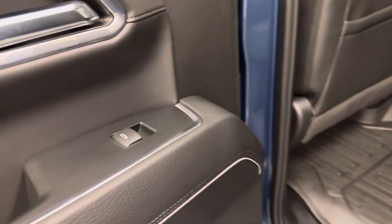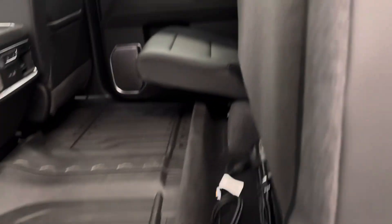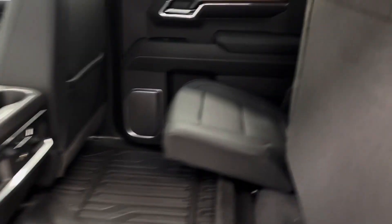Moving on to our rear passenger features, they do include power windows and the 60/40 split bench seat with some extra cargo room. We've got heated rear seats as well, a couple of USB ports, and some storage compartments.